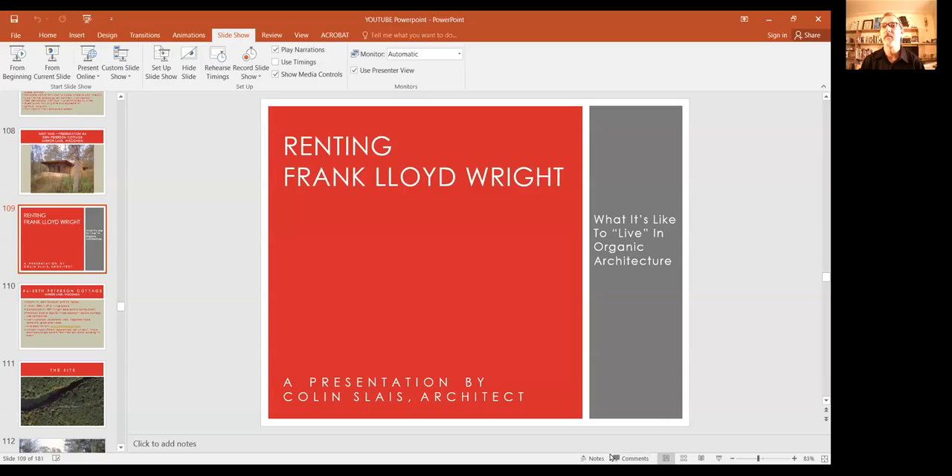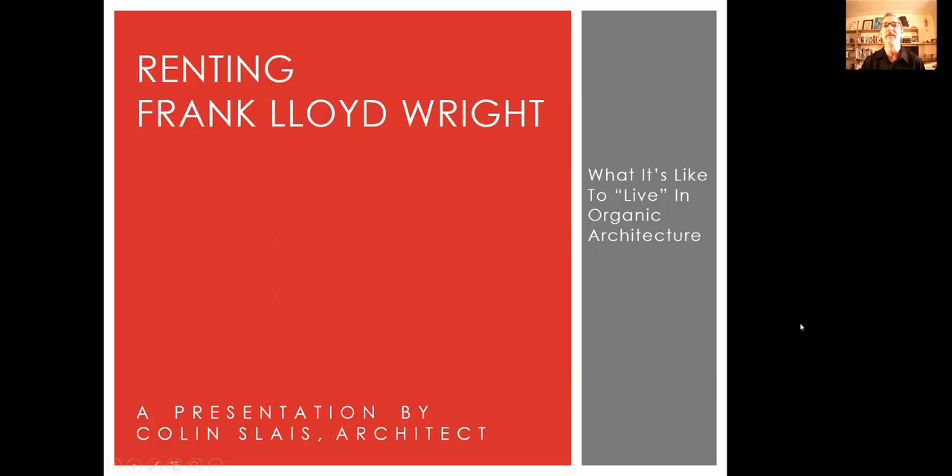Hello, Frank Lloyd Wright fans, and welcome to presentation number four: Renting Frank Lloyd Wright — what it's like to live in organic architecture. This is the fourth part of my four-part series on these rentals that my wife and I had the privilege of staying two nights and three days in. I'm Colin Slase, an architect in the Phoenix, Arizona area, and I'm your tour guide. Let's get started.